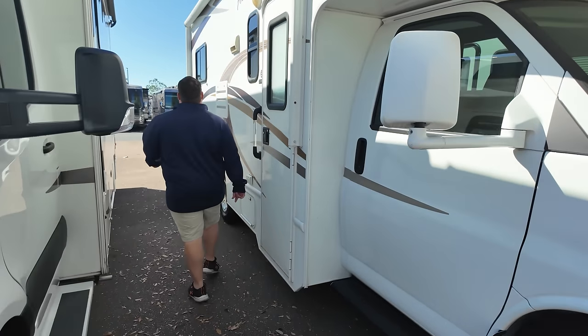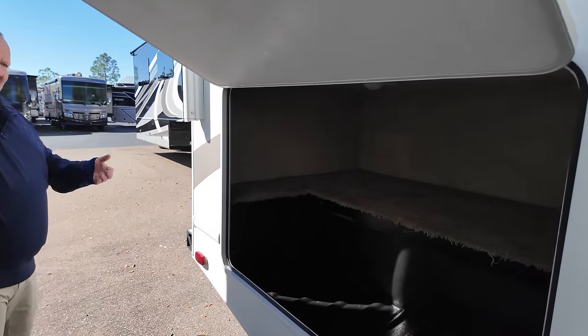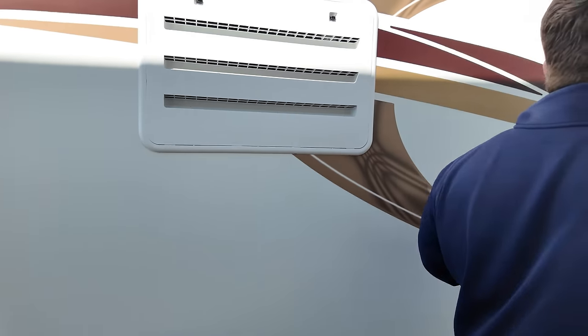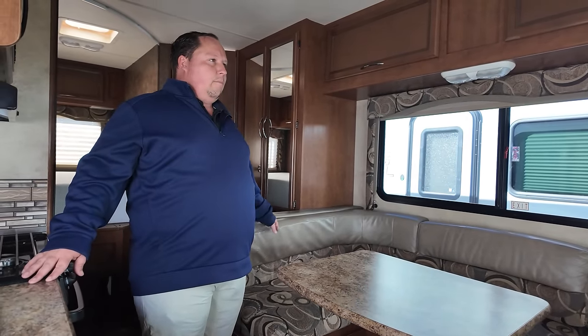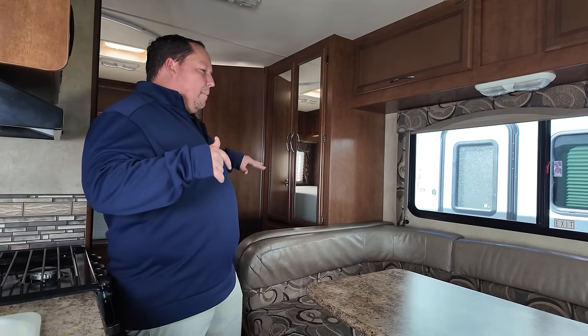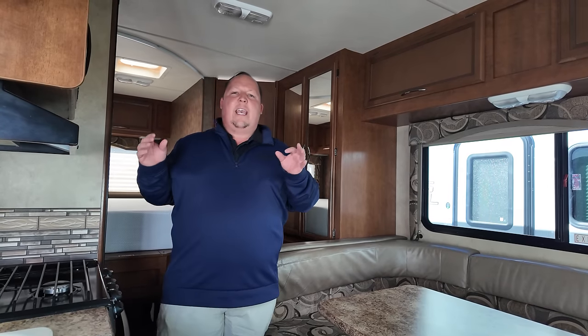The storage on this motorhome is very good, with carpet inside the storage bays. Keep in mind this motorhome is 11 years old, so it will show some wear. Coming inside, there is a noticeable smoky smell — not overpowering, but definitely there. Something like an ozone treatment could clean it up. Always reach out to Tommy before making the trip to set the right expectations.